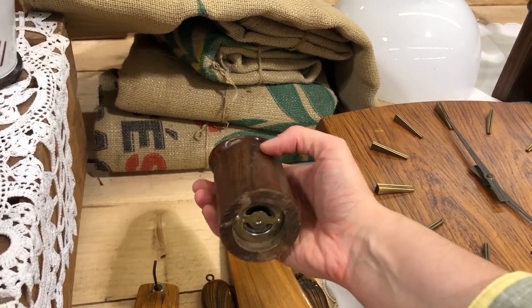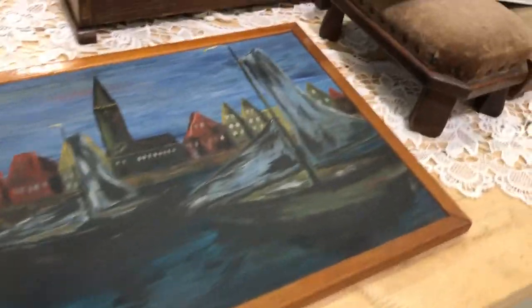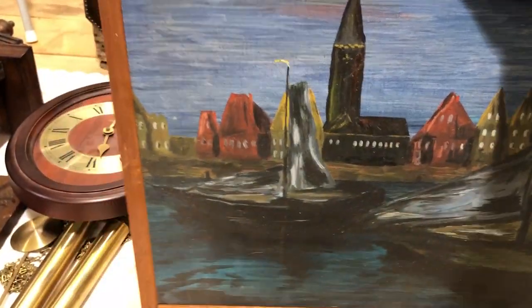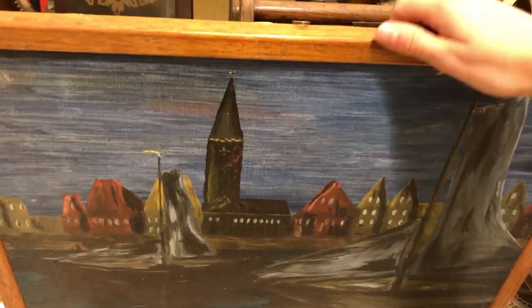This is the coolest pepper mill I've ever seen in my entire life. I didn't get it because the salt grinder was missing, but I feel like that might have been a mistake. I briefly thought about getting this ship painting since we've been looking for one in dark colors, but I didn't quite like the art — it just didn't seem very well executed to me.